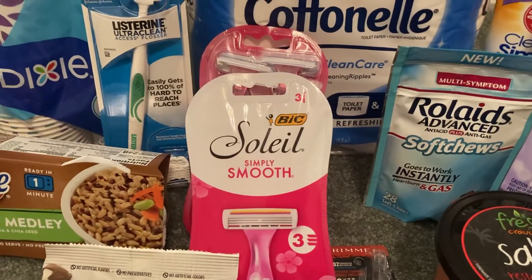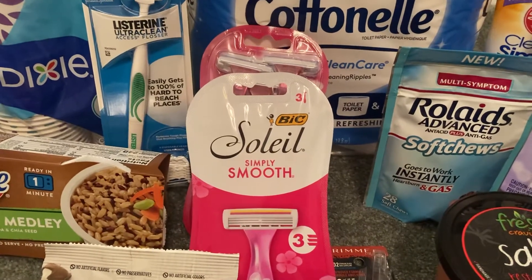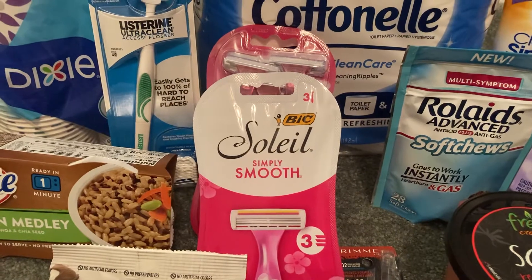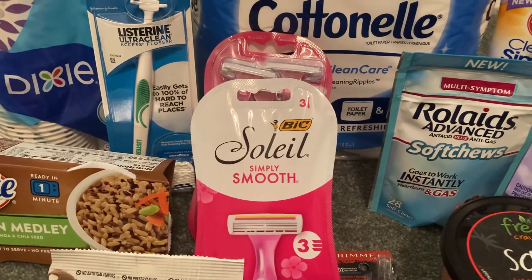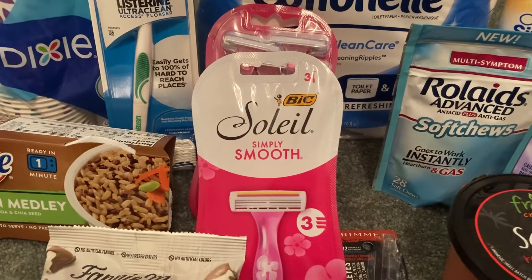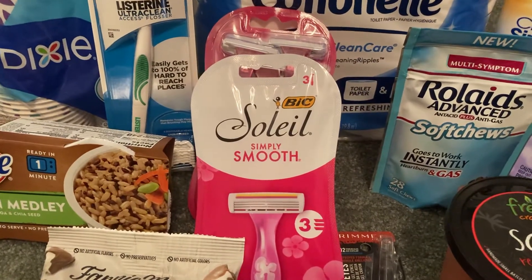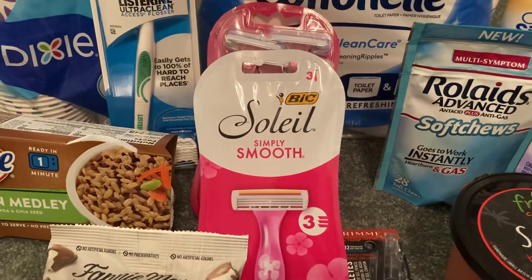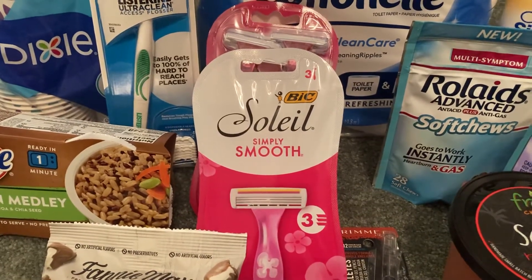For those of you new to couponing, this is a great deal to grab if you have that Ibotta rebate, because that $1.56 will help you pay for things that you do want. So even if you don't use this particular type of razor, it is still worth it to pick that up and make $1.56 and get some things that you really need with that extra cash.